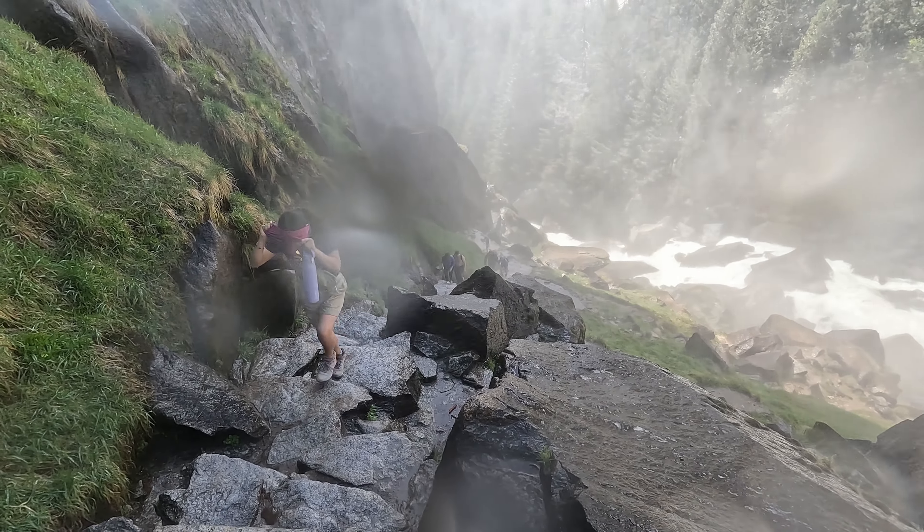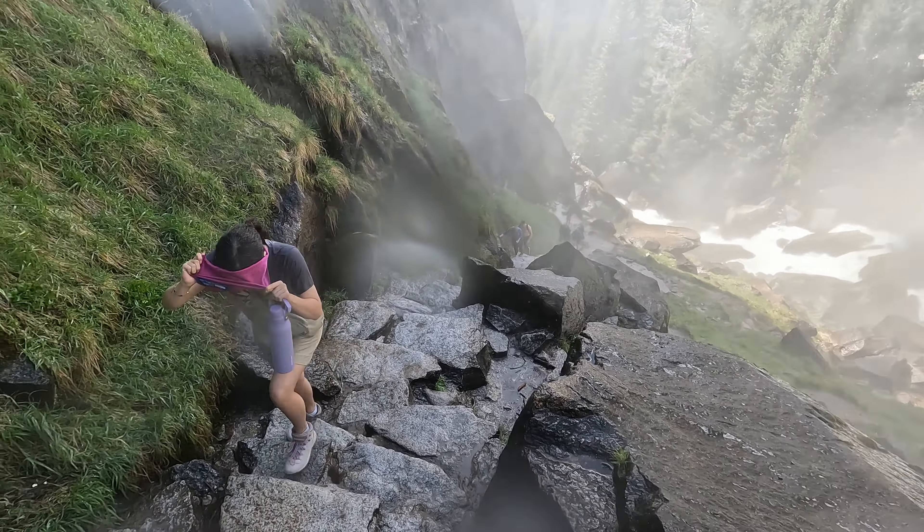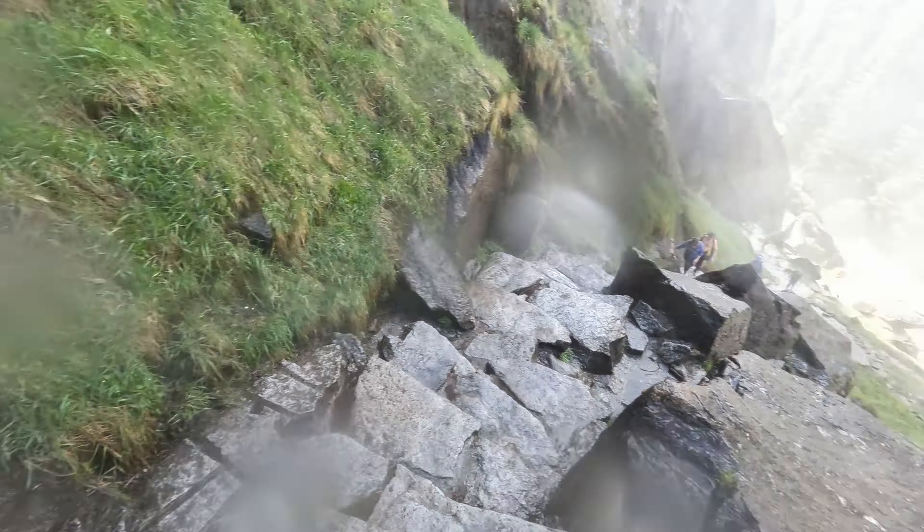One of the most popular trails in North America and certainly in Yosemite. Today we hike the Mist Trail to Vernal and Nevada Falls. The video is quite comprehensive in detail so let's get straight into it.